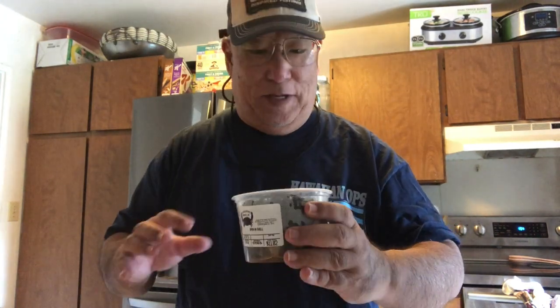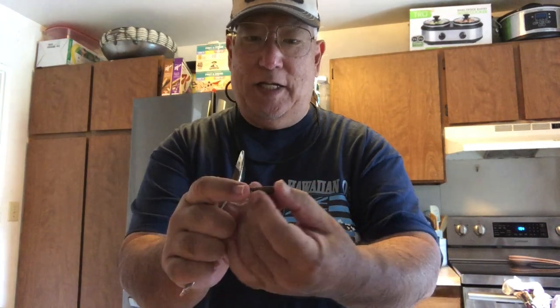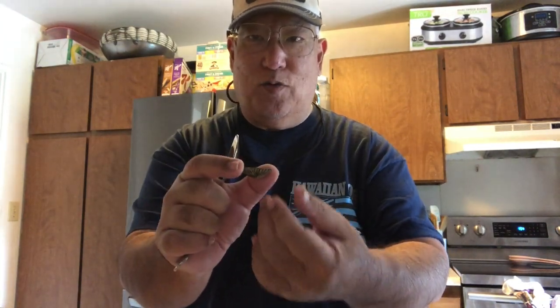It smells so good — you have to know the flavor. The flavor is great. You can eat this cooked but it's better eating it raw. Now here in the state of Hawaii, the minimum size is the shell has to be one and a quarter inches.